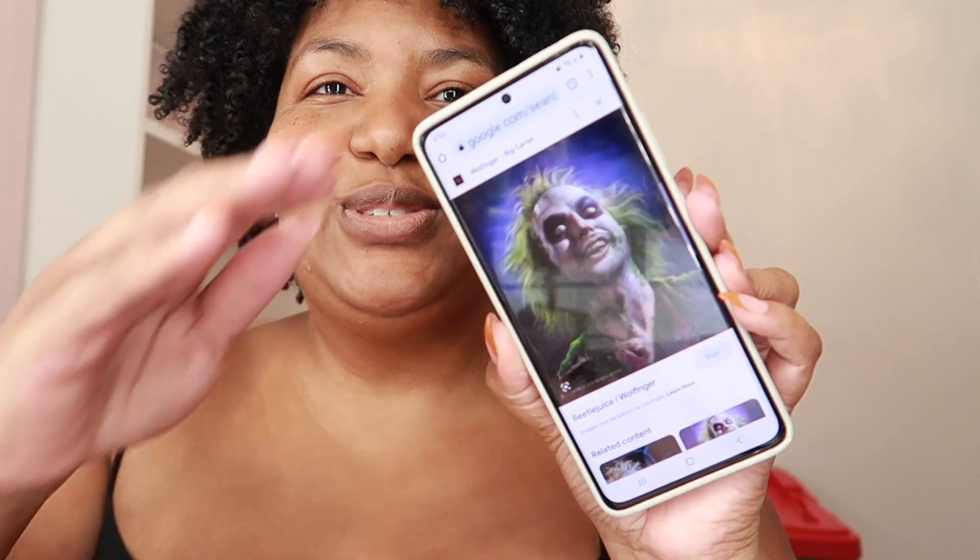I brought a bunch of face makeup and grabbed some sponges from the Dollar Tree. My plan is to go as Beetlejuice — but I just realized I don't have any green washable hair dye. I'm only going as Beetlejuice because I have a pinstripe outfit I bought years ago, and thankfully I can still fit it. I think I'm gonna wear a blazer since it's pretty cold outside and put a little green flower on the side of it.